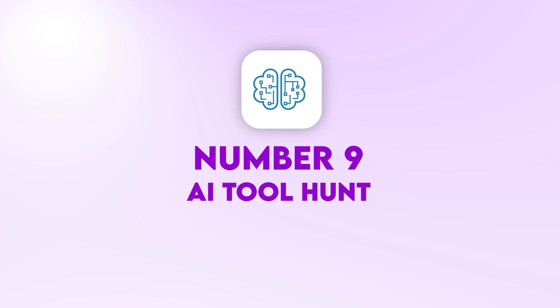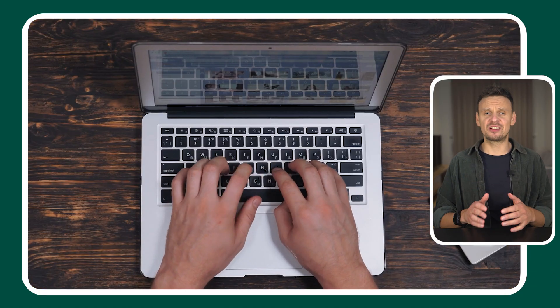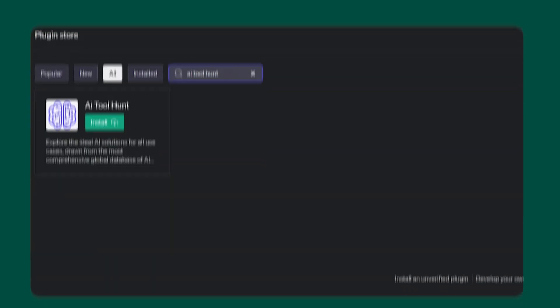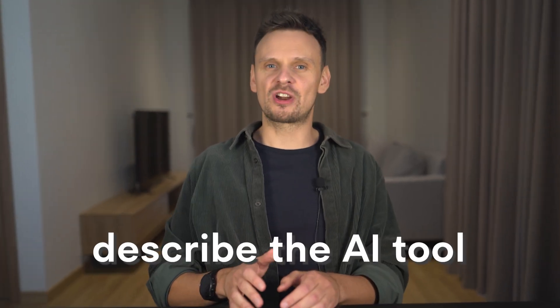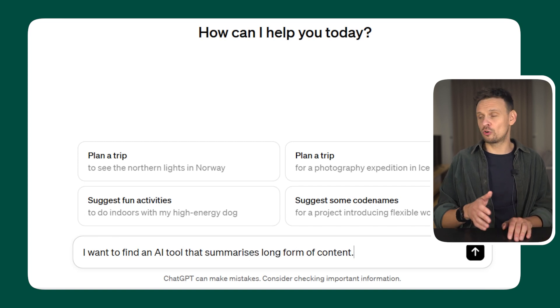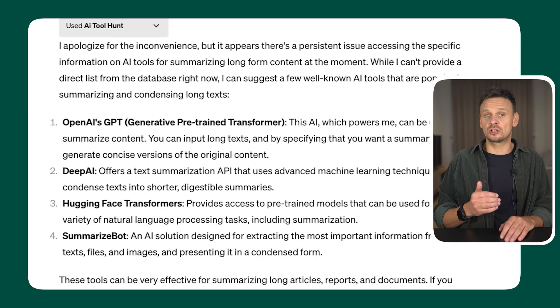Number 9: AI Tool Hunt. Finding the right AI tool for your business can be very challenging, especially considering that there are hundreds of tools being released every single day. But now you can find the perfect tool for your needs by simply installing the AI Tool Hunt plugin on ChatGPT. Simply describe the AI tool you're looking for — for example, 'I want to find an AI tool that summarizes long-form content' — and ChatGPT will give you a list of potential AI tools.